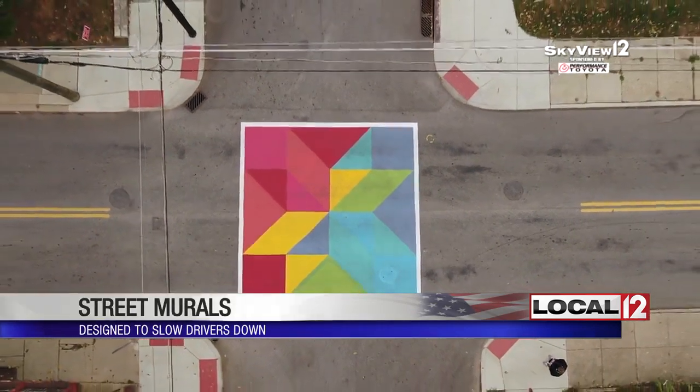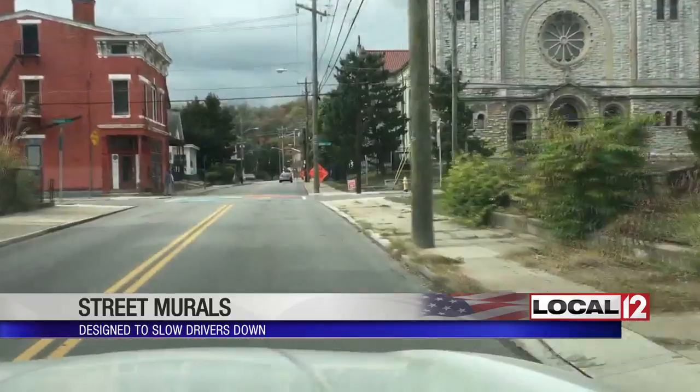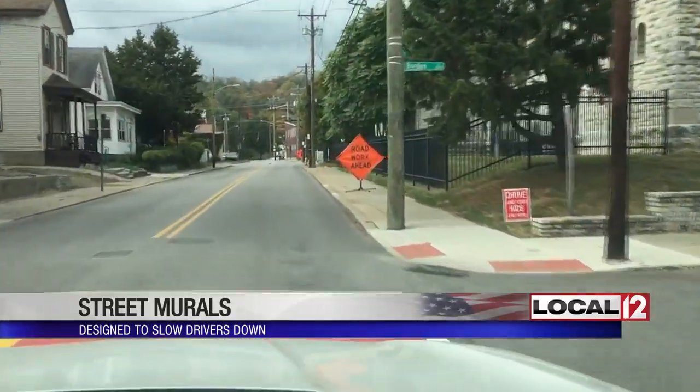I'm at the intersection of Dremon Avenue and Borden Street in South Cumminsville, just a block away from Beekman Street. This is a straight cut-through street and one that neighbors say has too many drivers speeding through the intersection. Skyview 12 shows you what a bright splash of color the mural is on a regular street. It's hoped that when drivers are coming down Dremon Avenue, it'll catch their eye and they'll slow down.